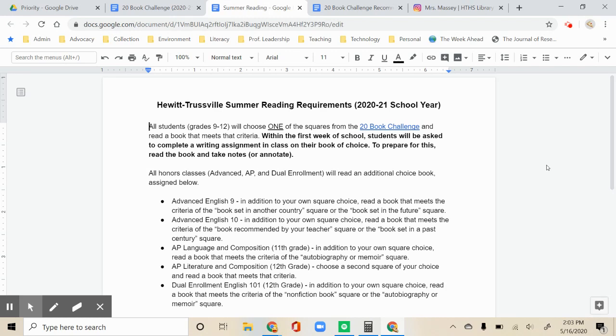When we return to school in the fall, you'll have a writing assignment just like we have in previous years, and the first week of school in your English class is when that will happen. To prepare for this writing assignment, you might want to annotate or take notes in your book.